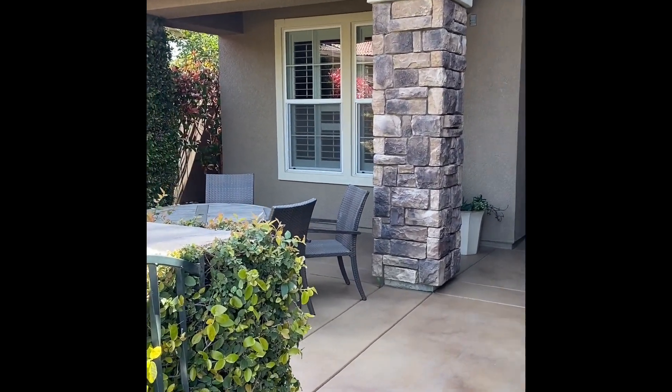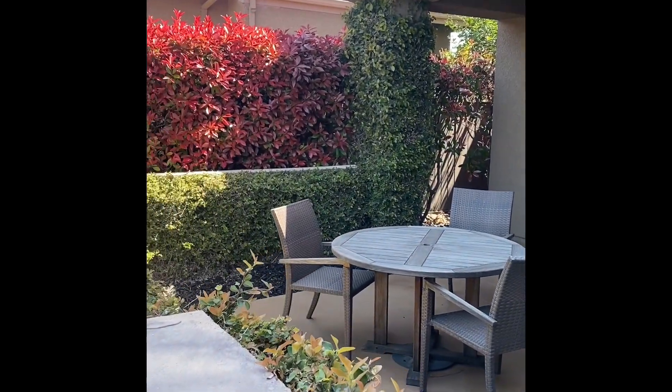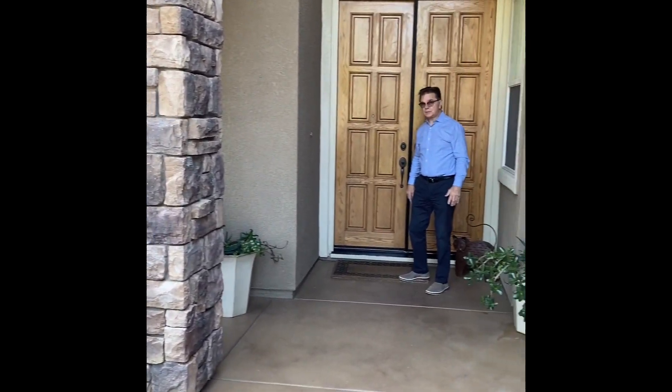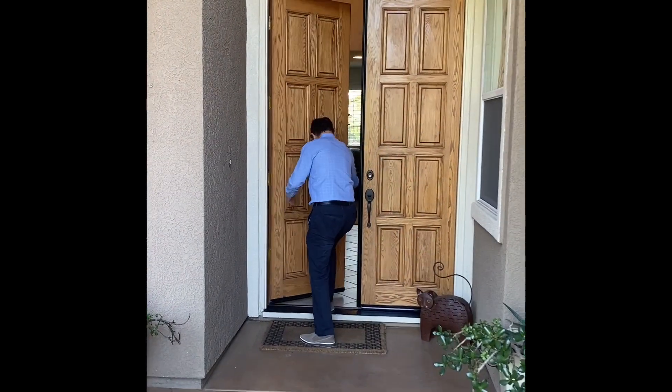It's 3,300 square feet, five bedroom, three bath, very shaded area, nicely done with landscaping and a great place to sit in the summer. Come on in, come take a look. Let's take a look at this place.